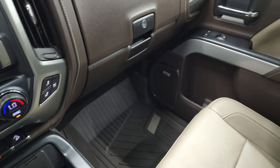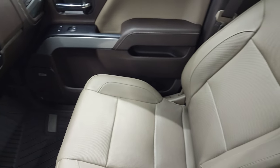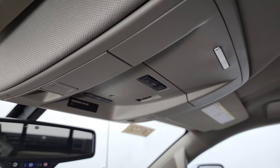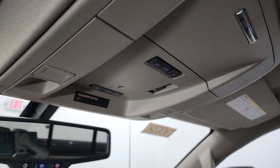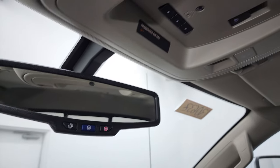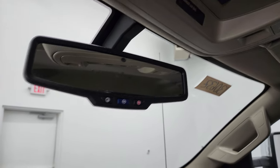Passenger side floor mat and seat are in fantastic condition — no rips or tears. The headliner is in really nice shape. You do get map lights up here with HomeLink buttons for your garage door and security systems, and the power side and rear window button. OnStar and SOS buttons in the mirror.